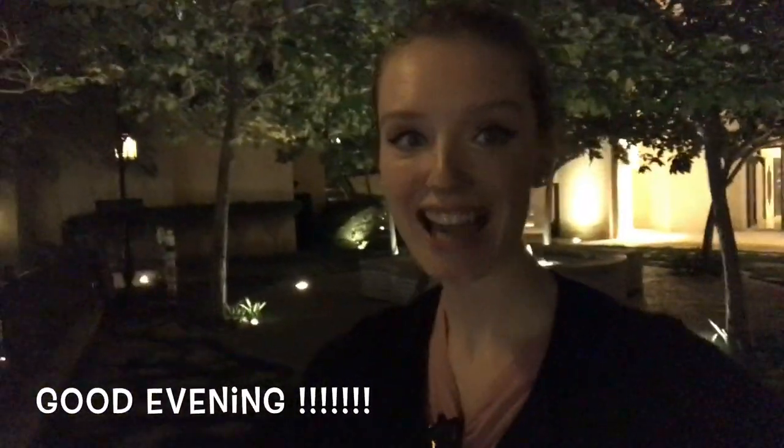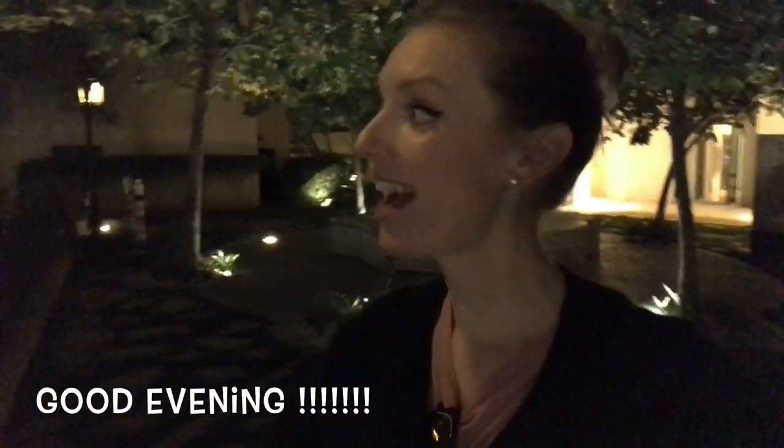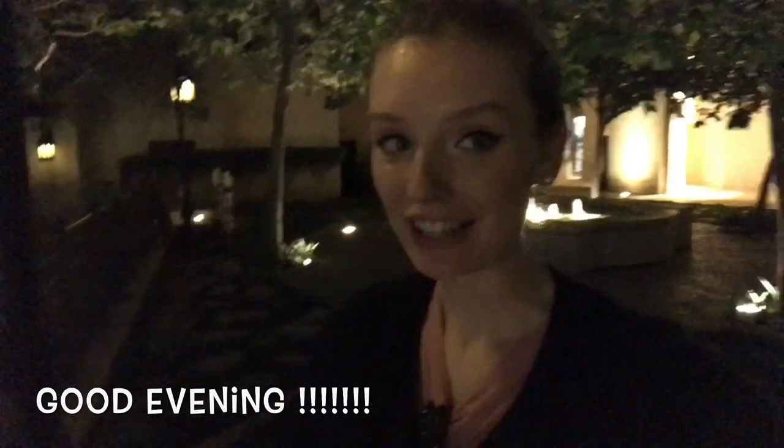Hello guys, good evening! Don't be scared, it's very dark here because I found a little garden next to Burj Khalifa in Dubai Mall. It's the same walk I do every day when I have a chance, but look — this is a little area, hidden, next to the houses, a little garden with fountains.